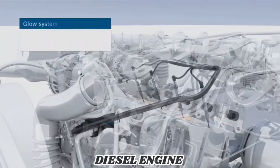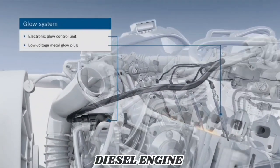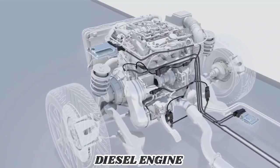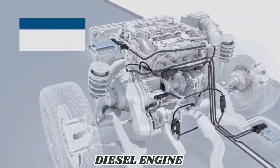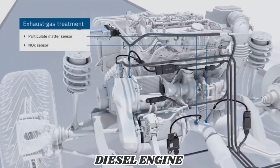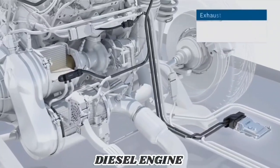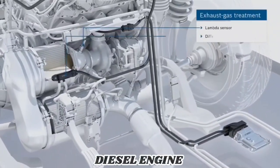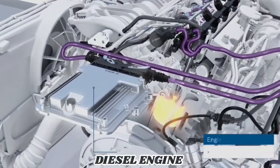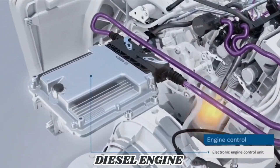With glow plugs and the glow control unit from Bosch, diesel engines can be started up even quicker and with less noise and lower emissions. To give the exhaust gas treatment its onboard diagnostic capability, Bosch provides particulate and NOx sensors. Both sensors, along with the wide band lambda sensor and the differential pressure sensor, are installed in the exhaust gas stream.